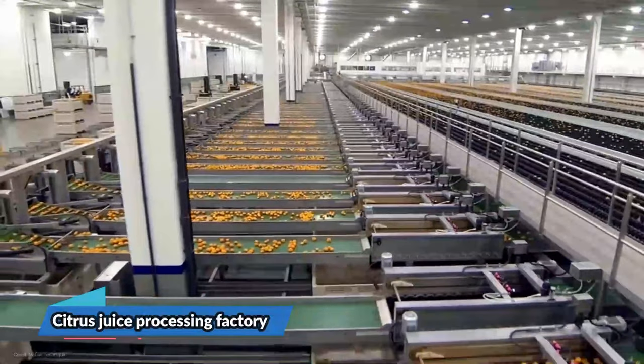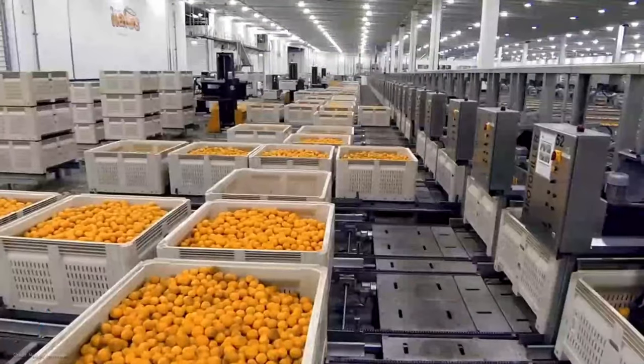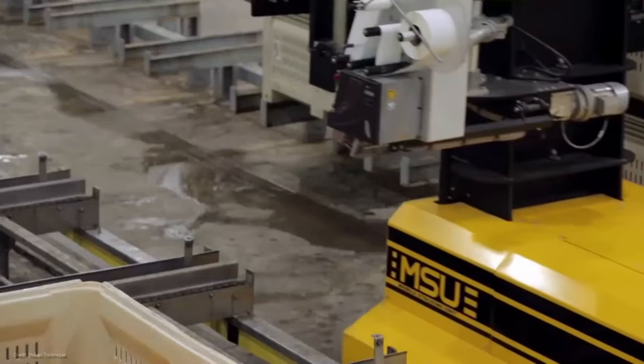Hey, what's up YouTube fam? Welcome back to our channel. Today we have something incredibly exciting to share with you. We're taking you on an exclusive behind the scenes tour of a state-of-the-art citrus processing factory with modern machines. Trust me, you don't want to miss this.